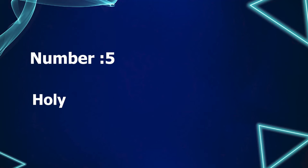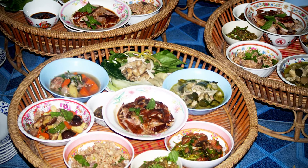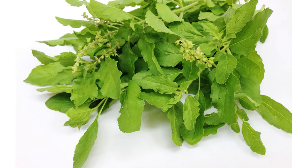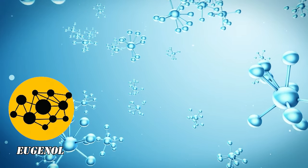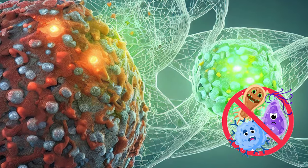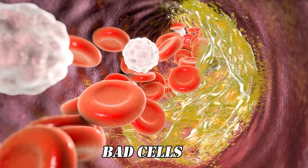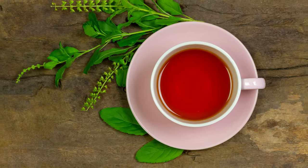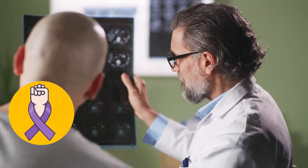Number 5: Holy Basil. Holy basil has been traditionally used for centuries in various cultures, not just for its aromatic leaves, but also for its remarkable healing properties. It contains special compounds, one of which is called eugenol. Eugenol is really good at telling cancer cells to stop growing and even making them go away — a process called apoptosis. So when you use holy basil, maybe by sipping on a cup of Tulsi tea or adding fresh leaves to your salad, you're inviting a natural cancer-fighting agent into your body.